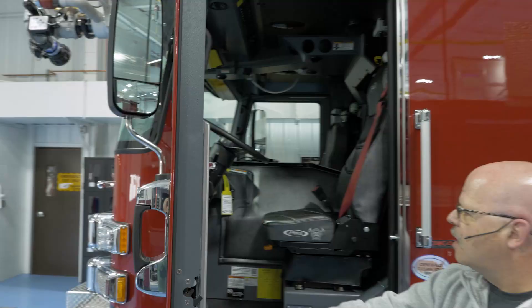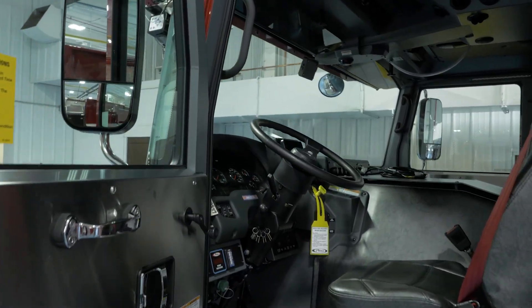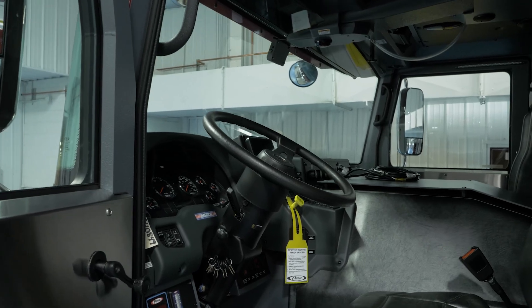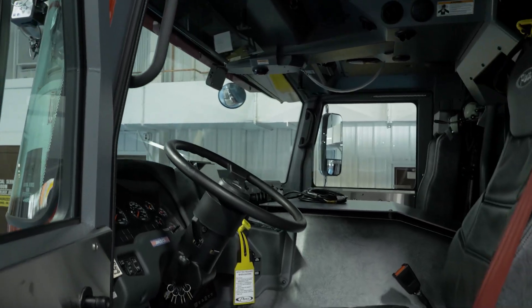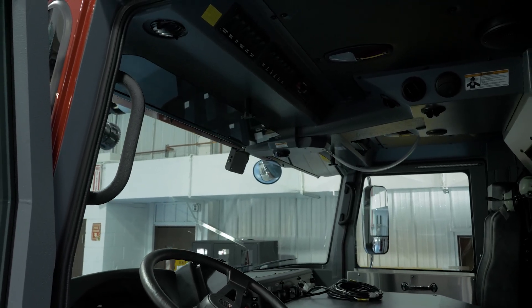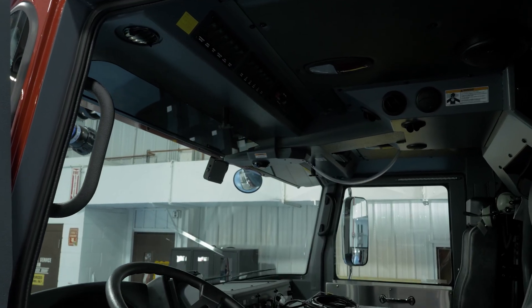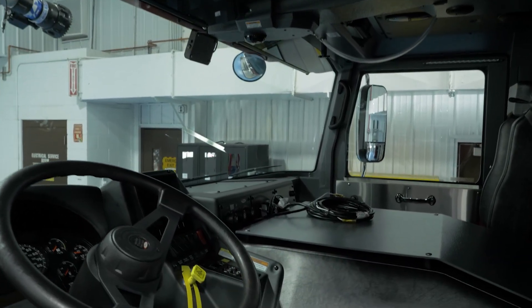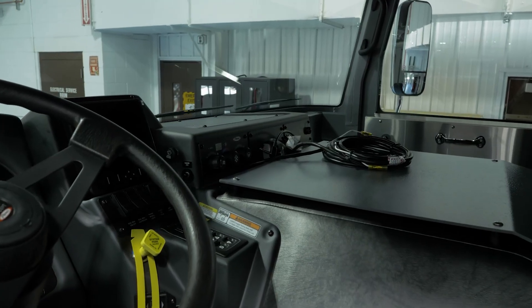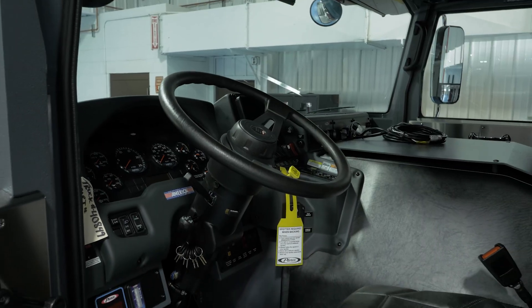One of the things in the cab that we were looking for was for our drivers to have ease of use and not really have to go through a lot of panels for switches or controls, and not have much to distract them. So we specifically laid out what we wanted the driver to have access to, and things that the driver shouldn't be distracted by whenever they're operating the truck.